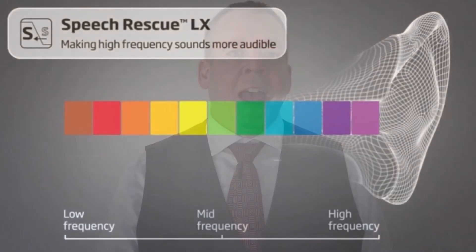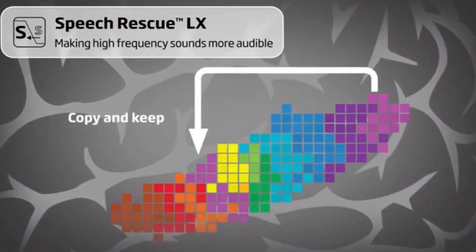Speech Rescue is a system designed to make otherwise inaudible high-frequency information available to hearing-impaired individuals in the mid-frequency area. Once the sound is cleaned of any noise, that speech information is translated down to a lower frequency area, so the person's brain has access to the full spectrum of speech sounds but within their usable hearing area.